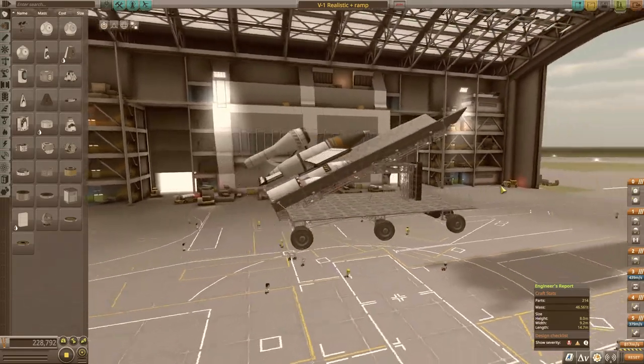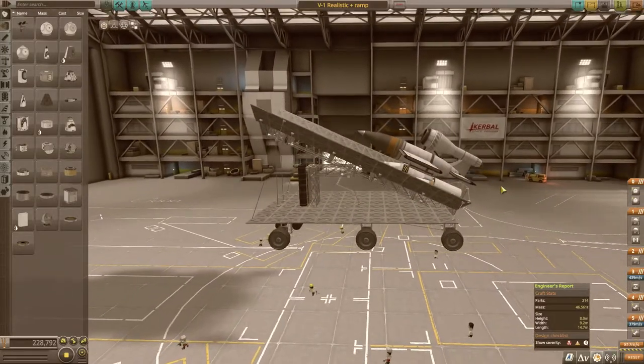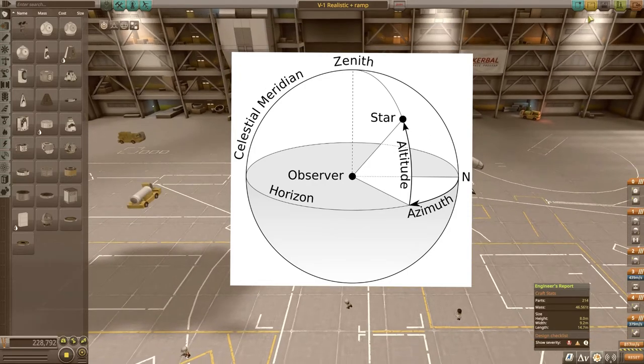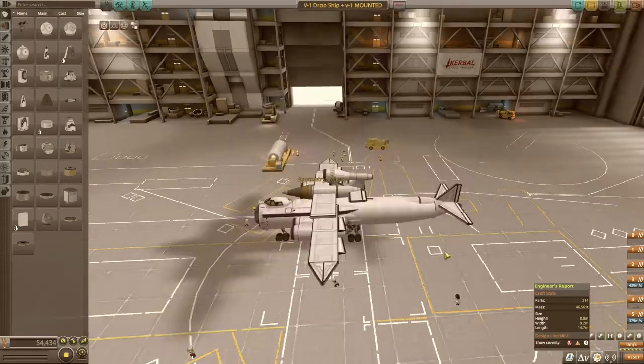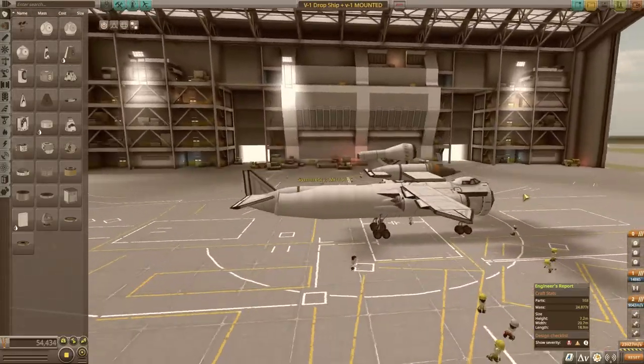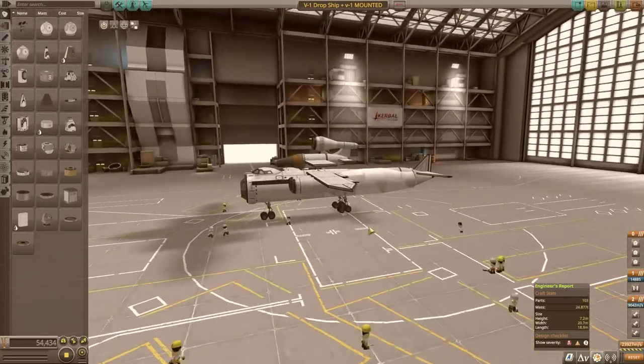It had early autopilot with a gyroscope that controlled pitch, a magnetic compass that controls the azimuth — the direction around the globe — a barometric reader to control altitude, compressed air to control the servo motors, and an odometer to track distance.